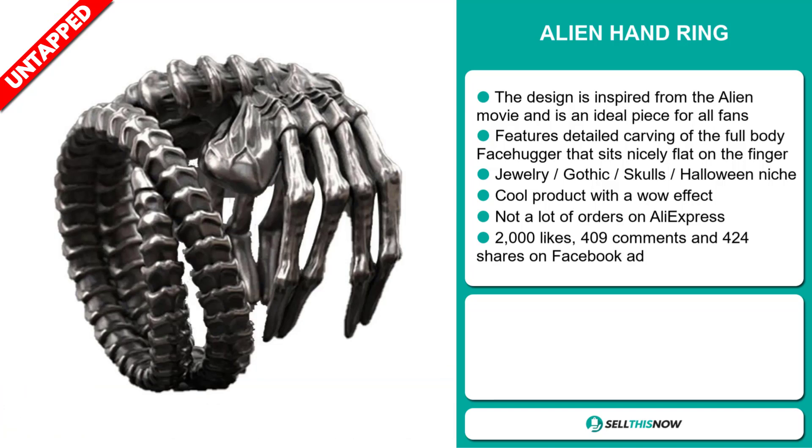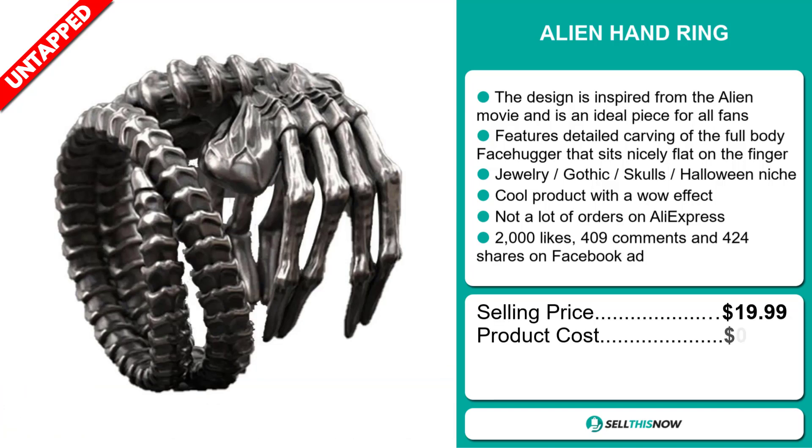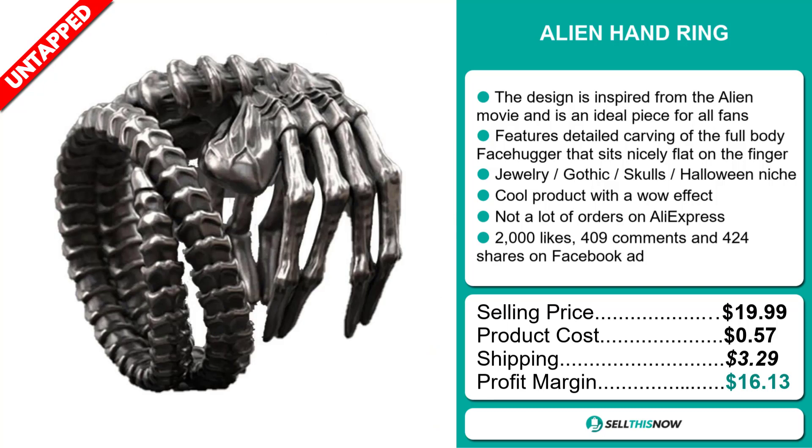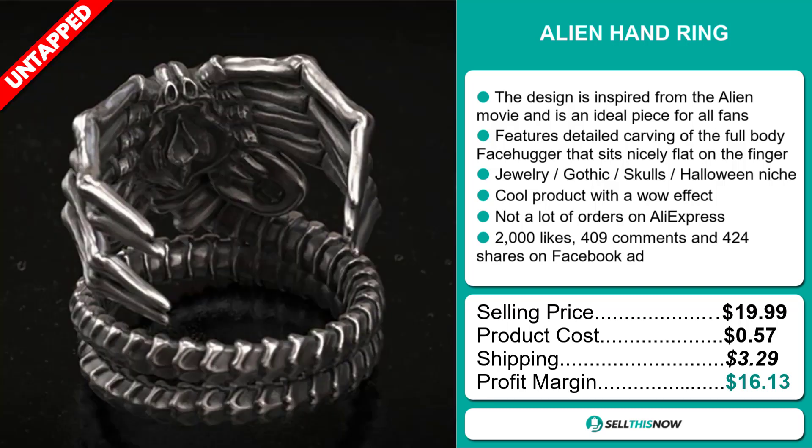The selling price for the alien hand ring is just under $20, whereas the product cost is only $0.57. Shipping will set you back $3.29, so you're looking at a very good profit margin of $16.13. Sell this now.